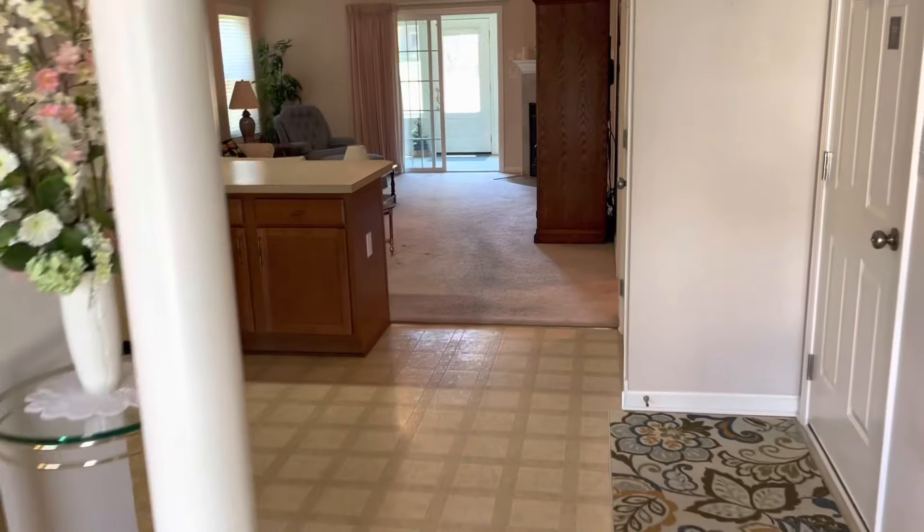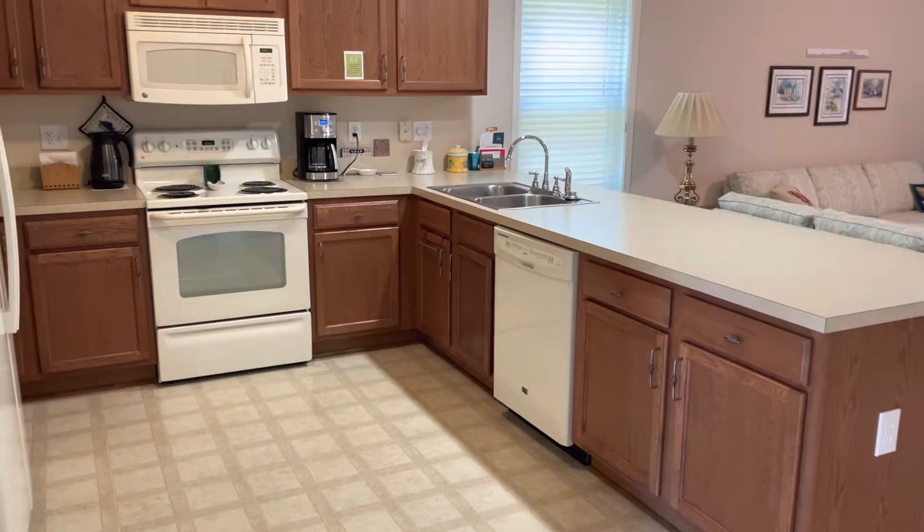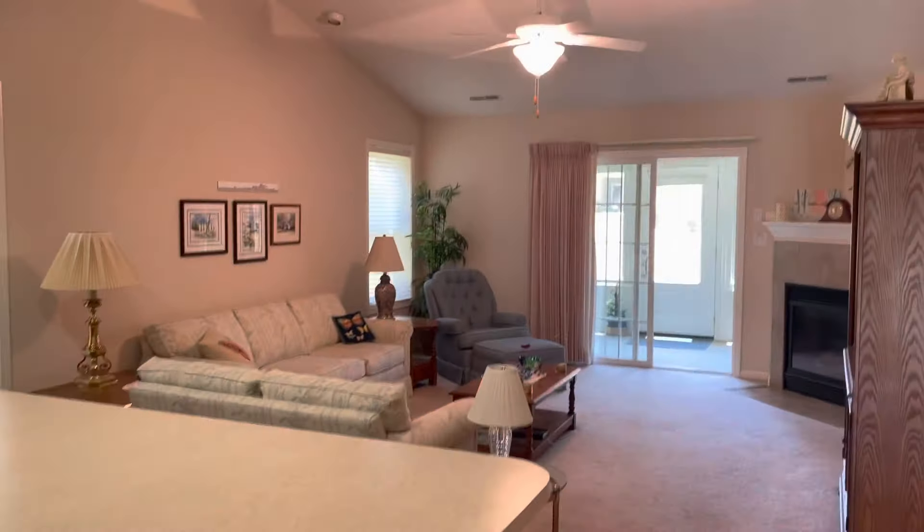Then you step into the kitchen and you've got quite a bit of space in here — lots of cabinets, counter space — and it overlooks the vaulted great room.